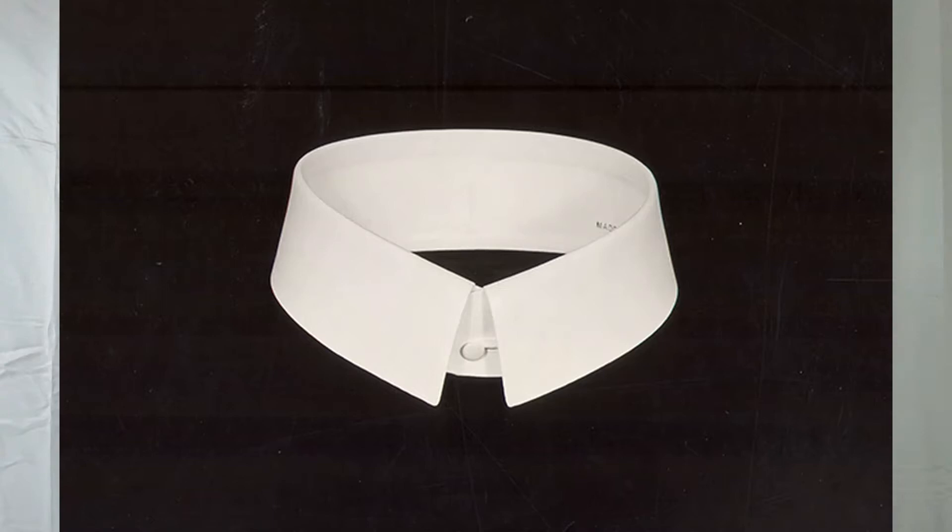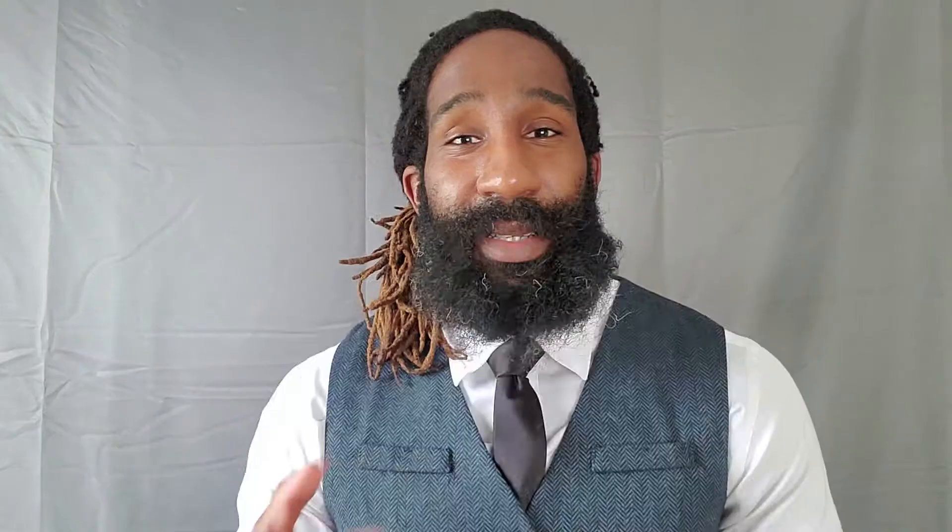Let's first talk about the detachable collar — that's something you don't see in modern era suits. The reason detachable collars were made was because the collars on the shirt would always go flat, so to prevent that from happening they created a detachable collar so that it stays stiff and firm.